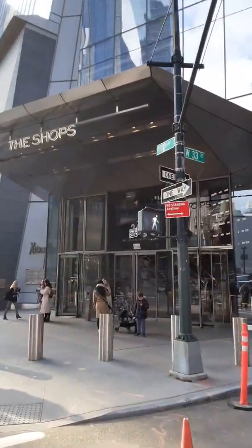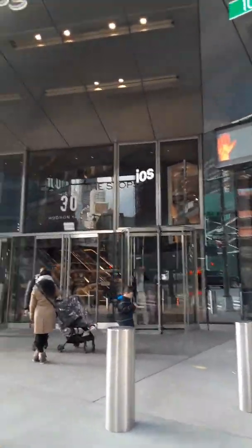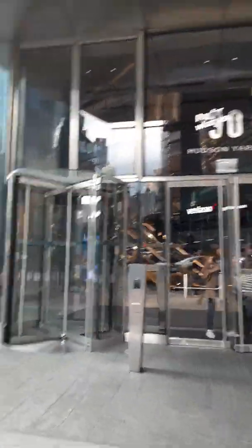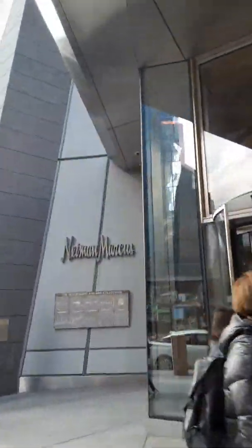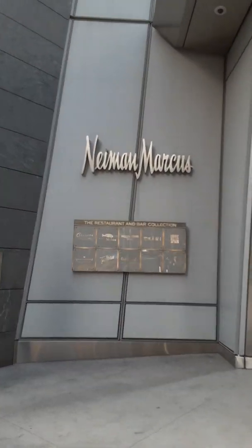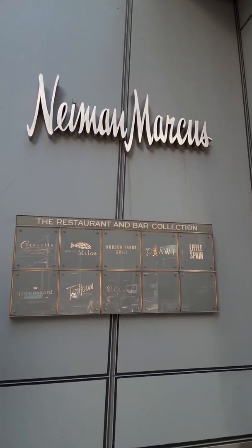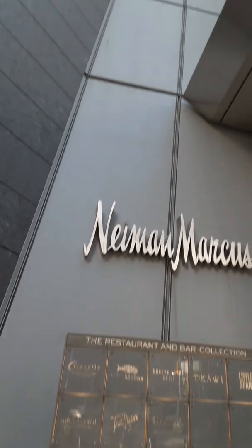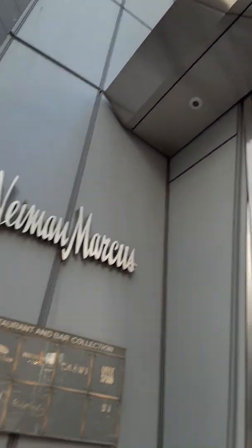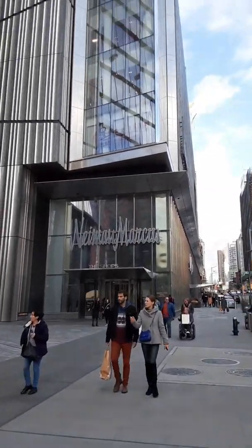This is just an entrance I wanted to show you — it's called The Shops, which I was pointing out earlier in the video. You can see some of the restaurants on the sign we're coming up to right here. They're basically advertising restaurants like Citarella and Little Spain. I'm hungry now.